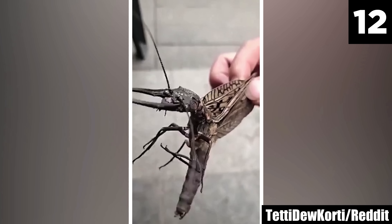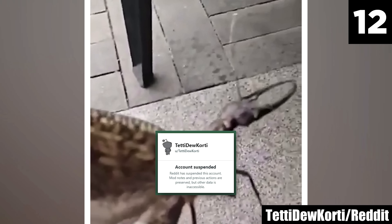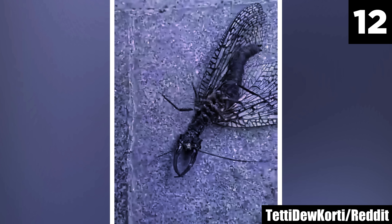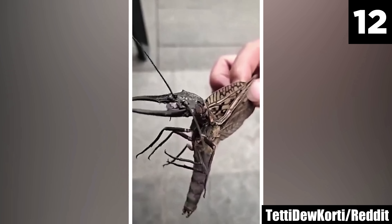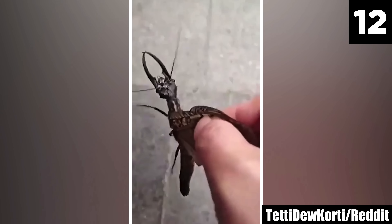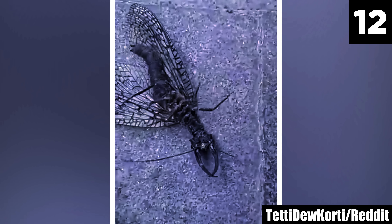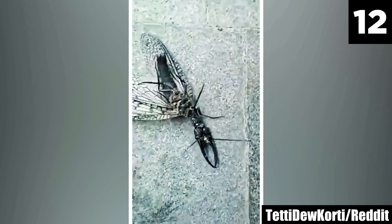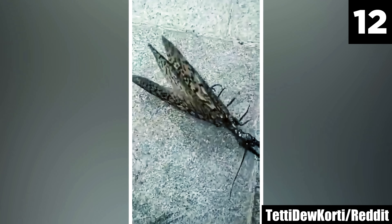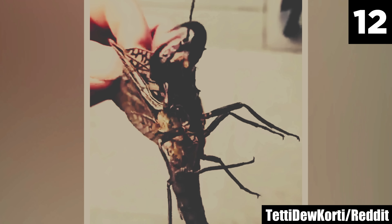Number 12: Corydallidae. Do you have a fear of insects? Then you might want to skip this one. Shared by Redditor TetyDucordy, this is the Corydallidae — one of the world's largest flying insects, and frankly, it's horrifying. Commonly known as Dobson flies and fish flies, they are known for their impressive size, particularly the males, which can reach wingspans ranging from 7 to 17 centimeters, or 2.6 to 6.7 inches. Body length typically ranges from 5 to 10 centimeters.